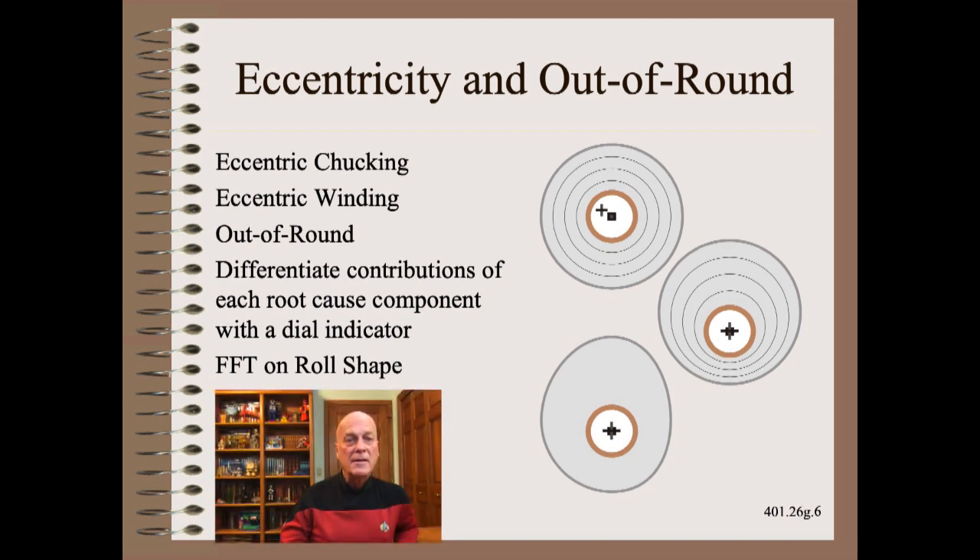Roll wobble complaints are quite common with customers. Often, it is their own equipment that is bent or loose. Sometimes, it is your rolls that are out of round. In our web school, we teach how to diagnose the contributions of each component using a simple dial indicator.